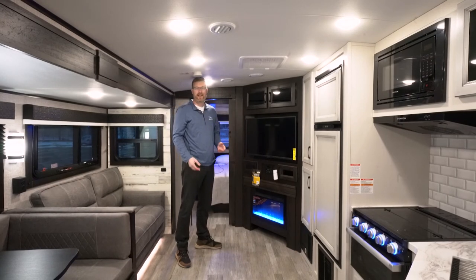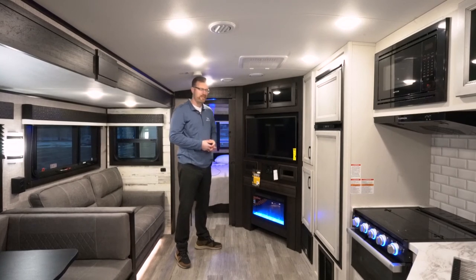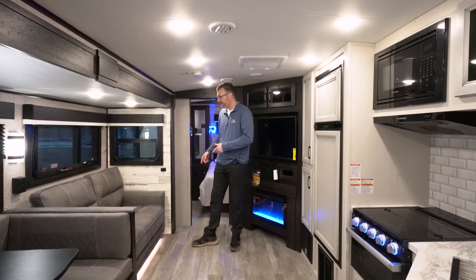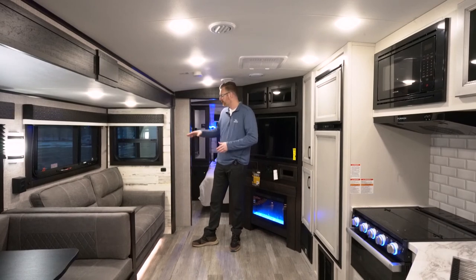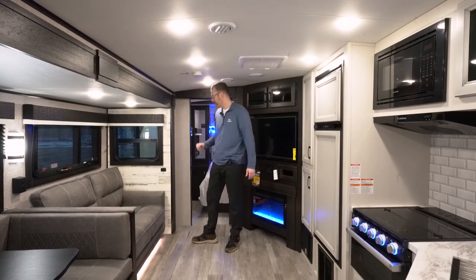So you're not going to have to burn propane to take the chill out of the air on some cooler mornings and evenings. Over here for extra sleeping space, we've got the tri-fold sofa that makes into a bed for two. And look at all these windows that actually open to get a nice cross breeze through.